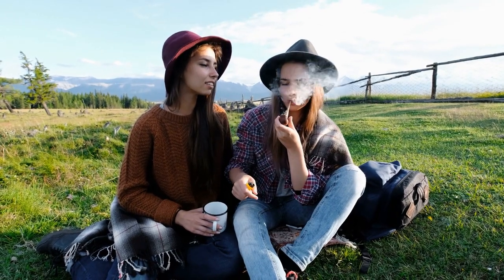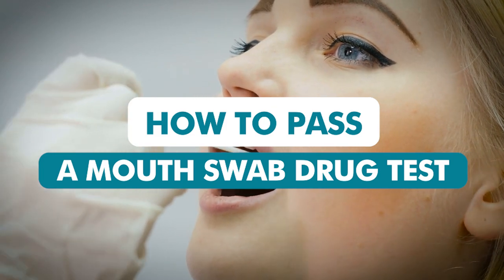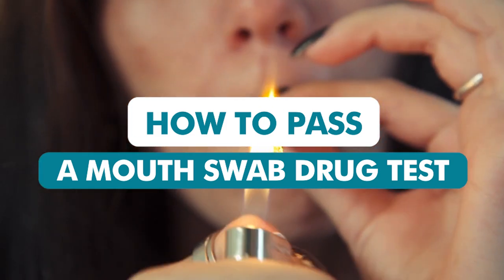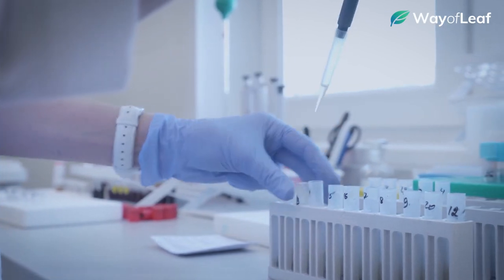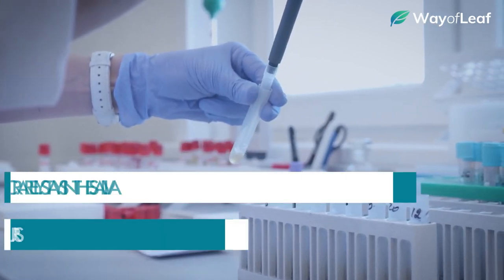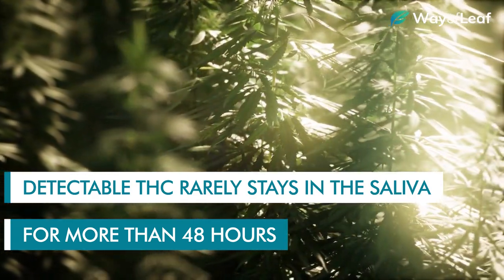In this quick guide, we point out several tips and techniques for improving your chances of passing a mouth swab drug test, even if you've smoked weed within the past 24 hours. Fortunately, mouth swab drug tests are one of the easiest drug tests to pass, as detectable THC rarely stays in the saliva for more than 48 hours.